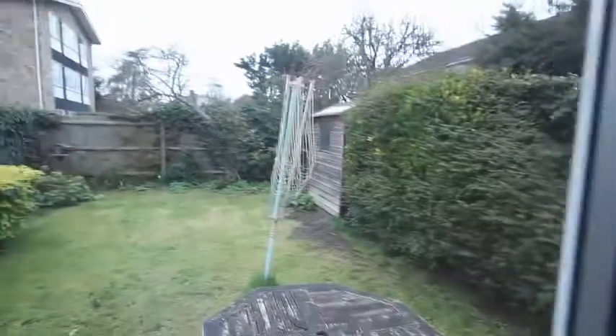Looking out into the garden you can see a nice area with a shed and a table and a small patio. And a washing line.